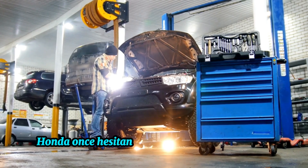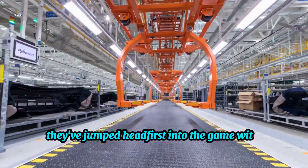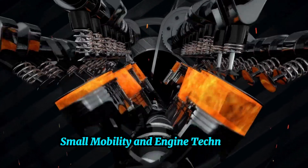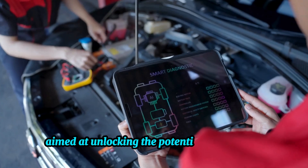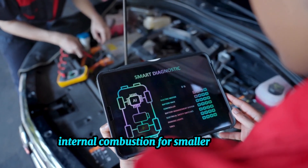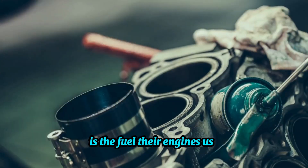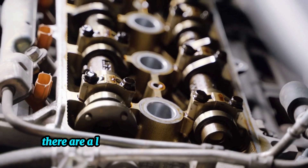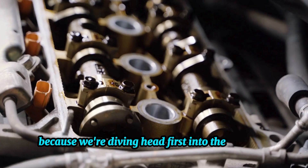Toyota isn't the only one exploring the power of hydrogen. Honda, once hesitant, has done a complete 180. They've jumped headfirst into the game with HiSE — Hydrogen Small Mobility and Engine Technology — a collaborative venture aimed at unlocking the potential of hydrogen internal combustion for smaller vehicles. The difference between this and GM is the fuel their engines use. But what are the benefits of compressed air for EVs and ICE vehicles?